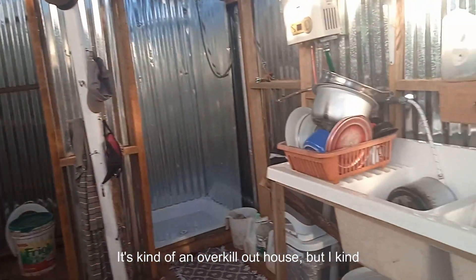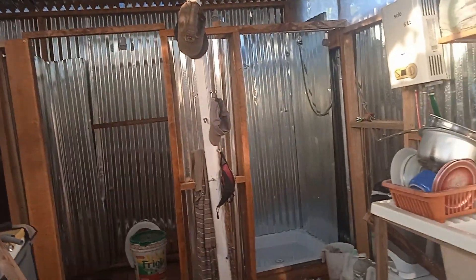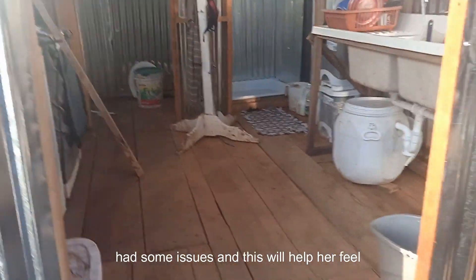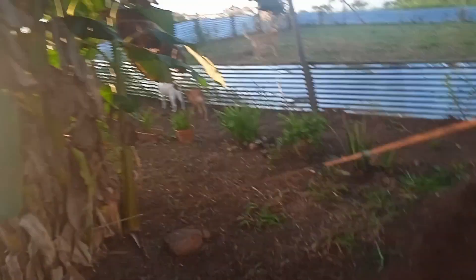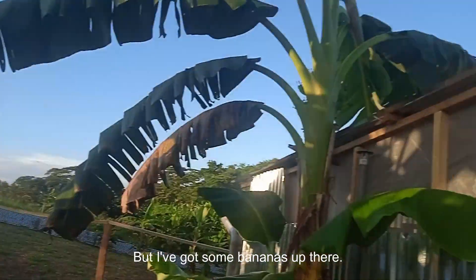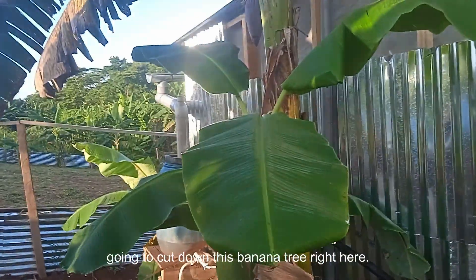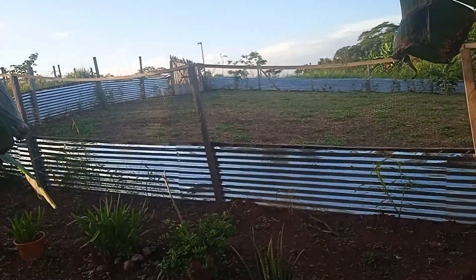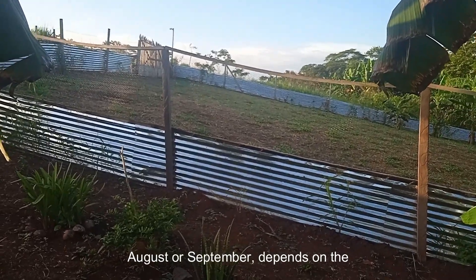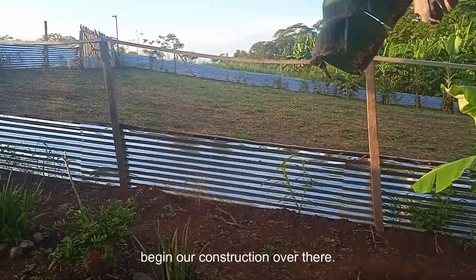It's kind of an overkill outhouse, but I kind of needed to do that for my wife's condition — she has some issues, and this will help her feel more calm while we still have about a year to go. Clear skies today, beautiful. There are some bananas up here — once those ripen I'll probably cut this banana tree down. Hopefully around August or September, depending on the weather, we're going to break ground and begin construction over there.